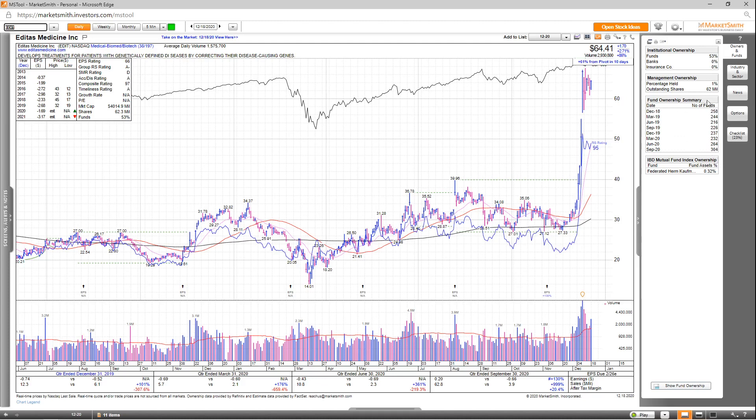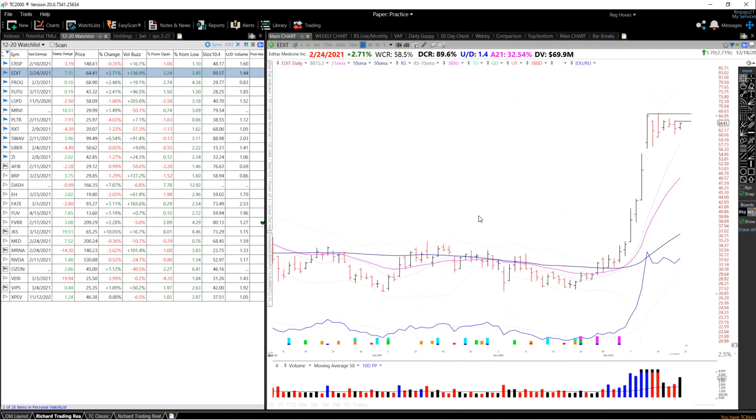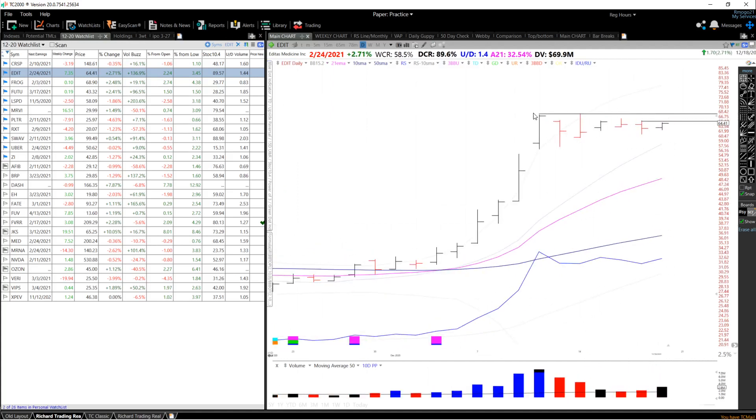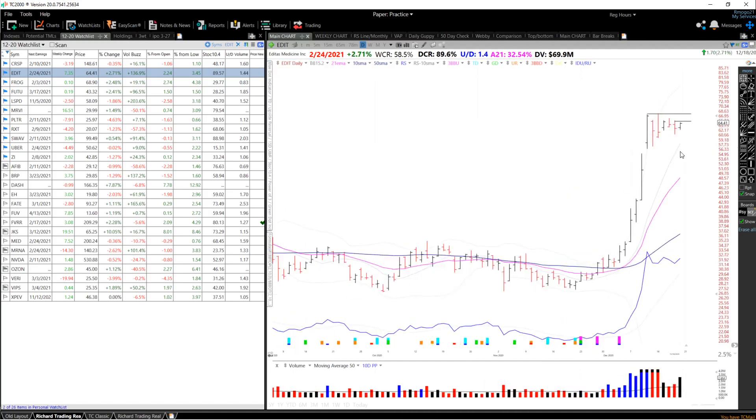Looking at the fund ownership, you can see a nice gradual increase over the past few years, and you do have one high-quality fund invested into this company. Looking at the chart, you can see it just emerged from a stage one consolidation with a standard pivot of 39.96 and is now at 64.41. This is a huge and powerful move, forming a potential high-tight flag. For the entry setup, I'm looking for either a breakout above the inside day high at 65.25, or a breakout above the all-time highs at 67.68. This is a dramatic move of about 115% in just a few days, and it's only given back about 15% so far — very tight considering this huge move.